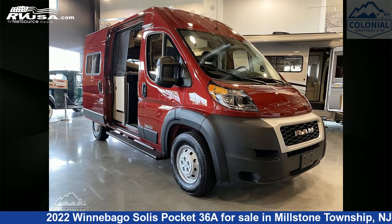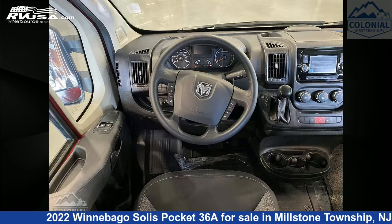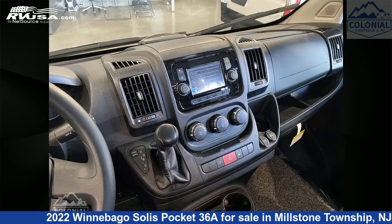This 2022 Winnebago Solis Pocket 36A is a Class B RV. It is located in Millstone Township, New Jersey, 08535, and is offered for sale by Colonial Airstream and RV.